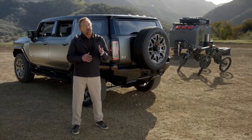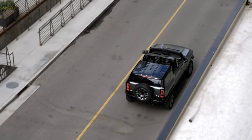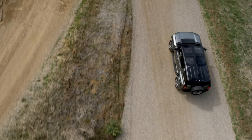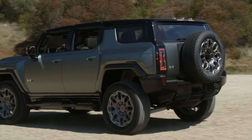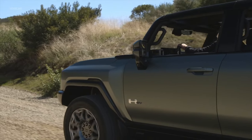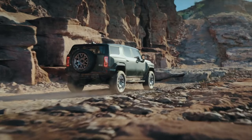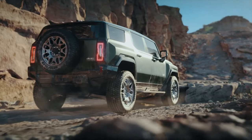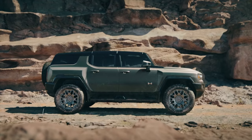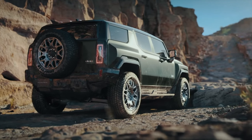As incredible as it will be to drive the GMC Hummer EV SUV on the street, it will be just as impressive off-road. This starts with its 126.7-inch wheelbase, which will help make it easy to tackle tight and challenging trails. This wheelbase, coupled with the vehicle's short rear overhang, enables the Hummer EV SUV to deliver an impressive 34.4-degree break-over angle and a 49-degree departure angle — an amazing advantage when off-roading.